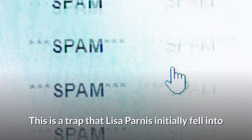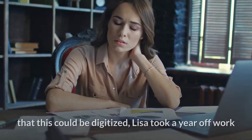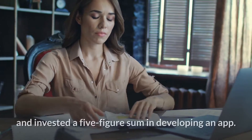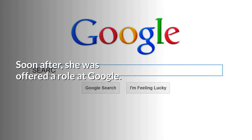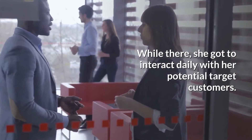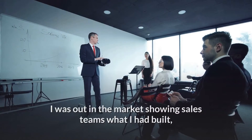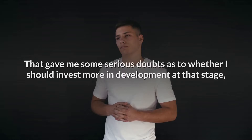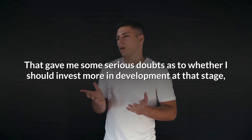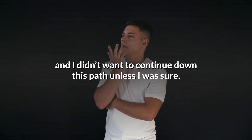This is a trap that Lisa Parnie initially fell into when she started her tech business, Red Hero Group. After seeing the transformative power of sales coaching in the workplace and thinking that this could be digitized, Lisa took a year off work and invested a five-figure sum in developing an app. Soon after, she was offered a role at Google, where she got to interact daily with her potential target customers. But there was a problem: she was out in the market showing sales teams what she had built, and although they showed interest, she got the feeling they weren't ready for what she had created. That gave her serious doubts as to whether she should invest more in development.